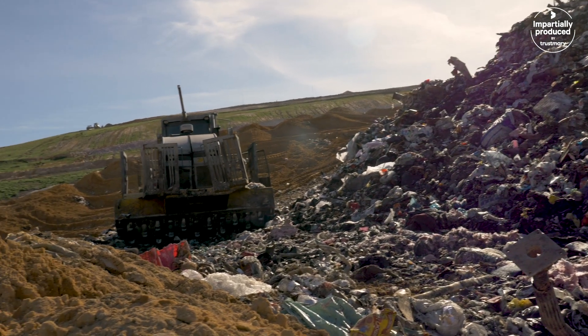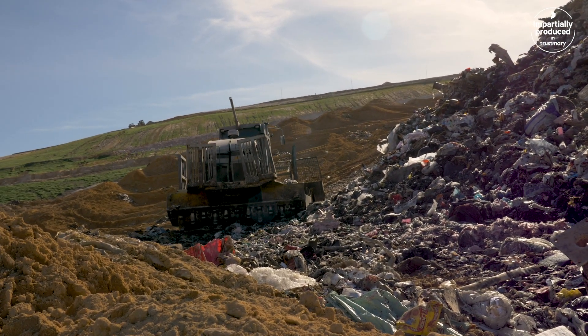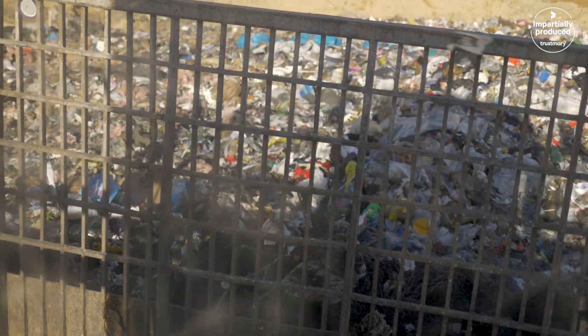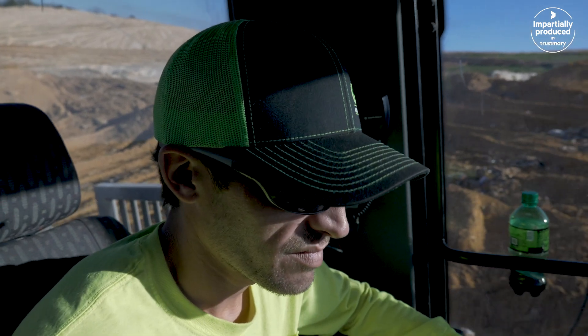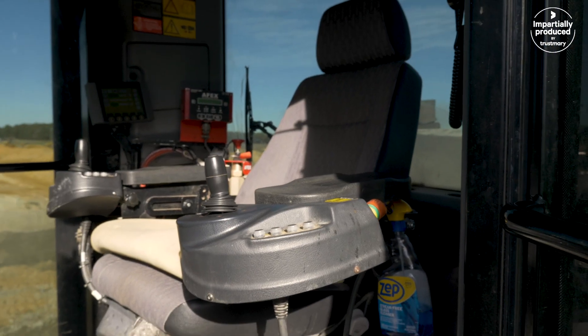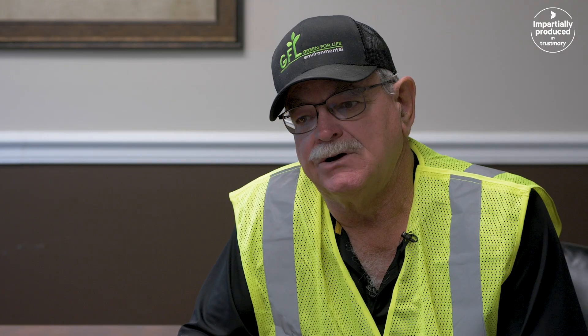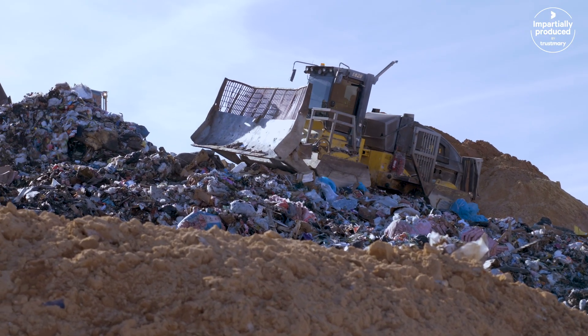The machine works a lot better with the two drums versus the four independent wheels the other machine had. When we purchased the machine, they supplied us with a shipping container with hose, starter, alternator. We use a part out of the box, we just replace it, and once we use the part — all parts — then they bill us for those materials.